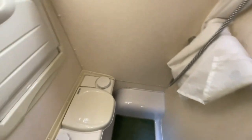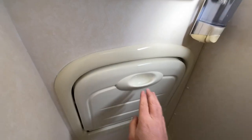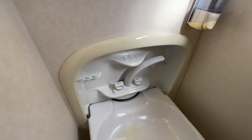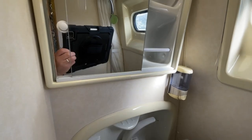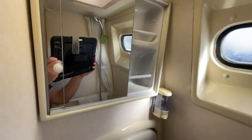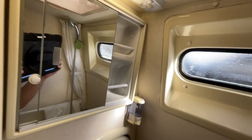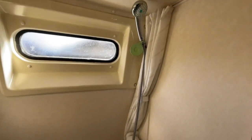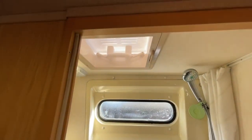Moving into the washroom, we have the bench-style cassette toilet as well as the space-saving drop-down hand wash basin. There is also a soap dispenser and a cupboard to store any items. We also have the separate shower with controls, as well as a roof vent within the wet room area.